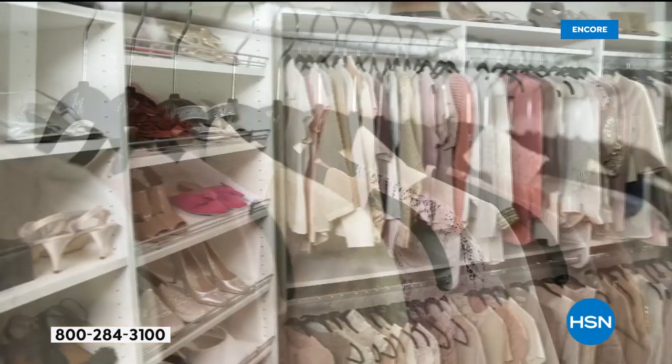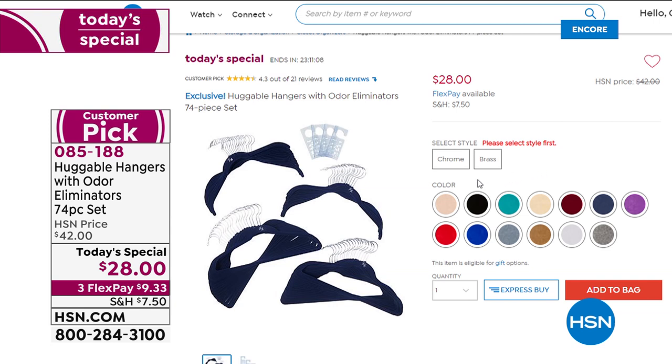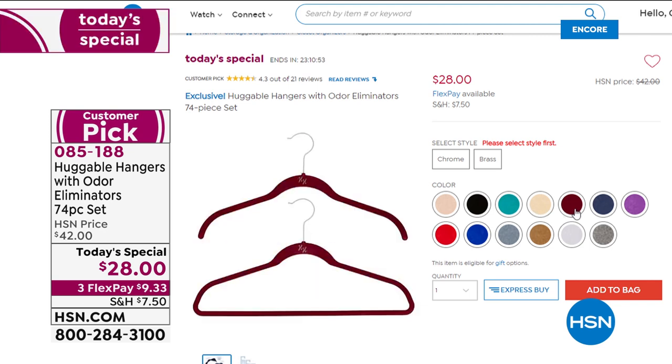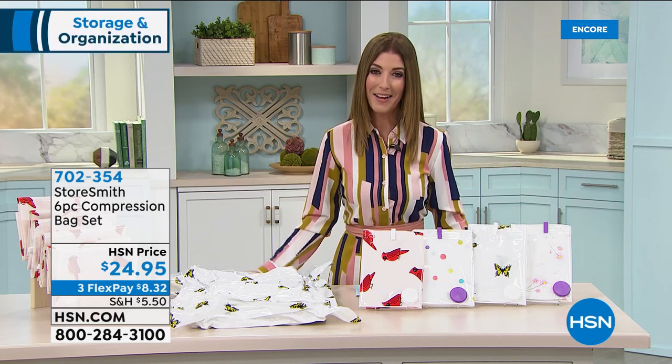Today's Special, our one-day-only value, is the best value we've ever offered — $0.40 a hanger. You're getting 70 hangers — 35 shirt style and 35 suit style — plus four odor eliminators. Choose your color of hook, chrome or brass, and from 12 different colors in the huggable hanger. This is our lowest price huggable hanger Today's Special in the 20-year history of HSN.